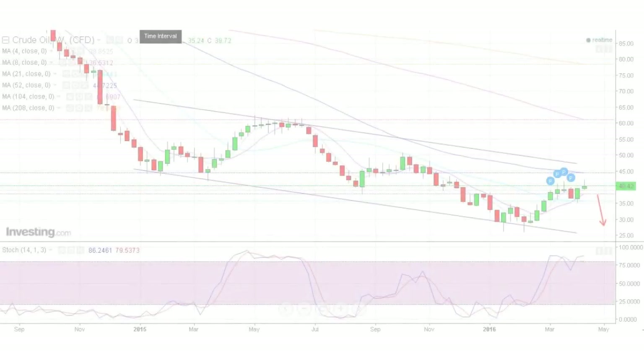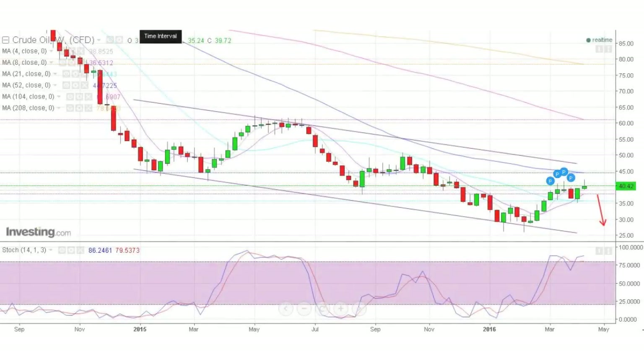Now let's have a quick look at commodities on weekly charts. First, WTI. Tweezer top formation at $40 a barrel — resistance level and sideways movement for 5 weeks. If we break below the 4-week moving average and next below $36 a barrel, we will be moving lower towards channel support level. Watch out for stochastic signals.